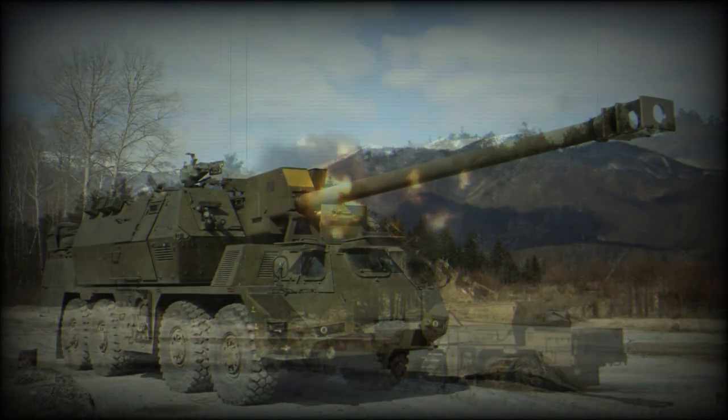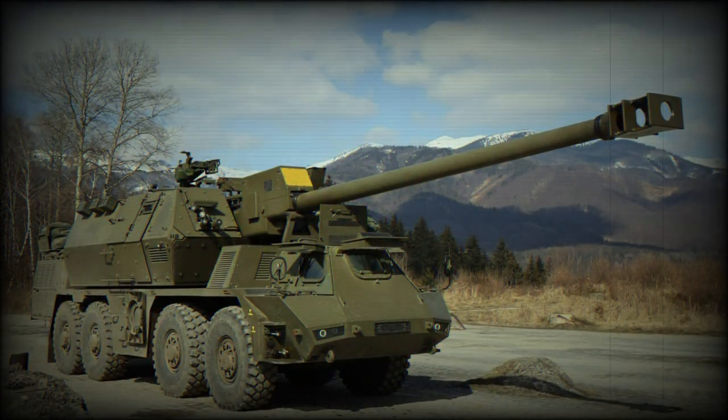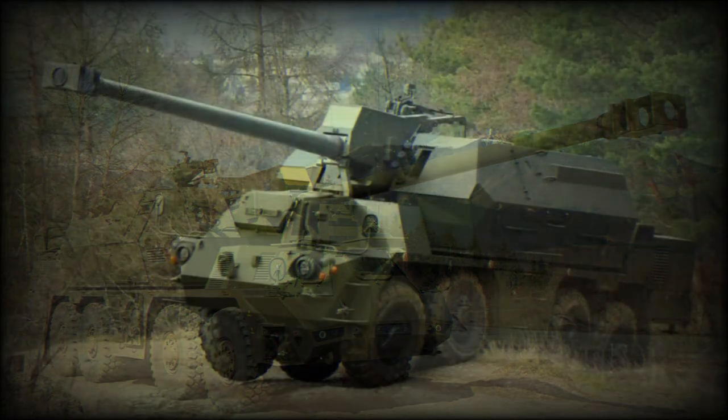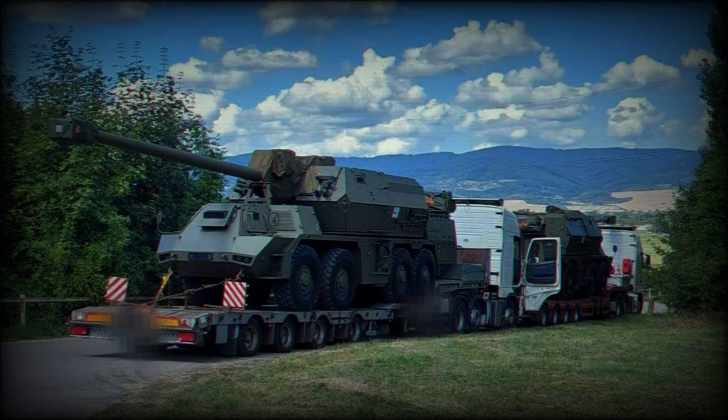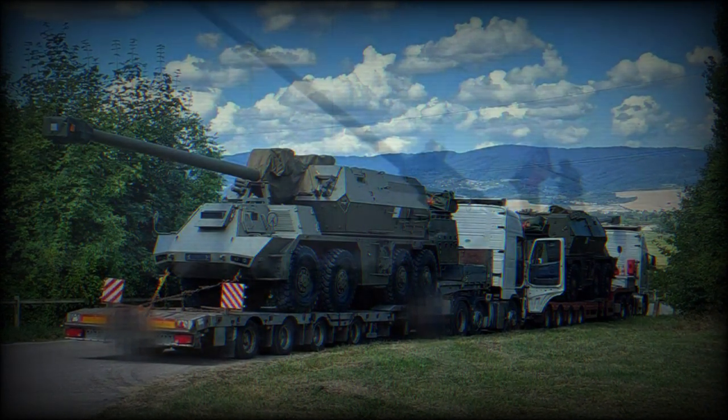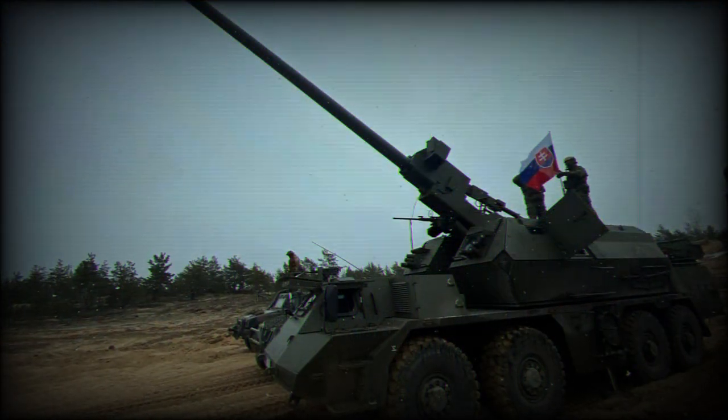Normally a battery of Zuzana IIs would be supported by a fire control vehicle. There is also an ammunition supply vehicle with an armored cab, based on a Tatra 8x8 military truck. However, if required, each Zuzana II can operate on its own.